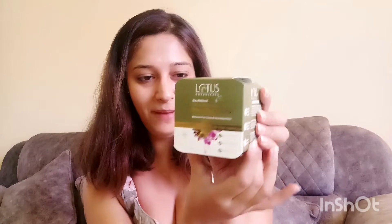Now look at this beautiful packaging. This is a huge bottle and it is priced at 695 rupees. It's a 50 gram mask. You can just apply it before sleeping at night, and when you wake up and wash your face, your face is going to be fresh and radiant.